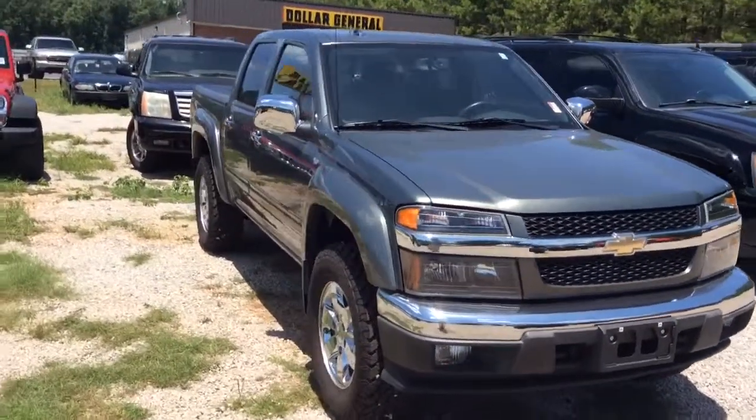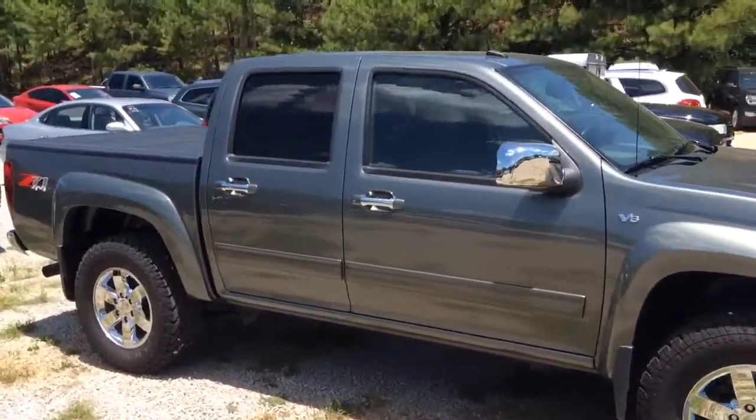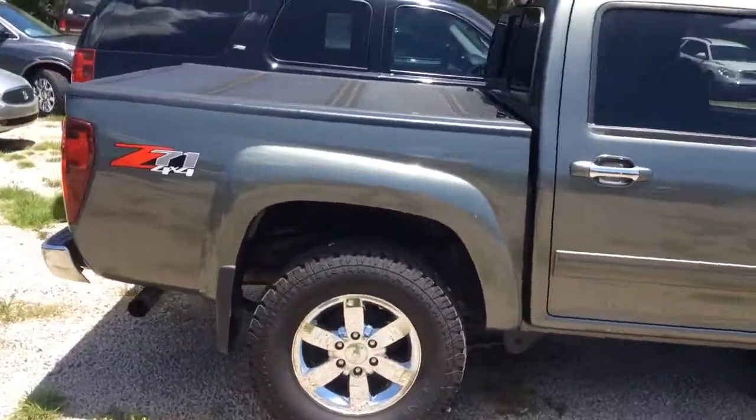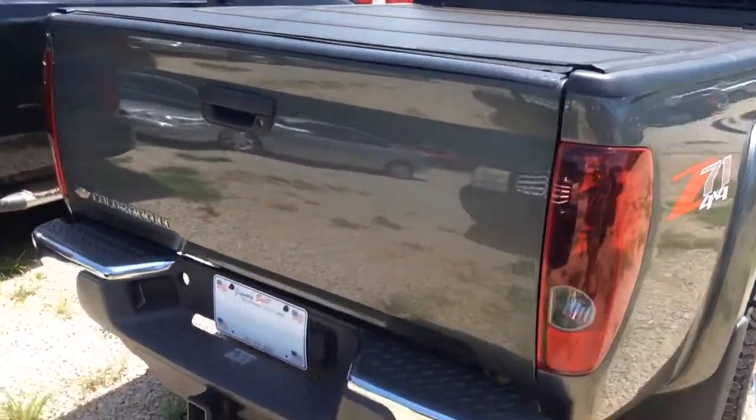Hey Gabe, this is Britt over at Jimmy Britt Chevrolet. Here is the 2011 Chevrolet Colorado four-wheel drive that you're taking a look at. Z71 package. It's got brand new tires on here. It's got the tonneau cover. It's just a really nice clean truck.